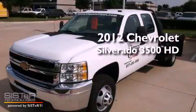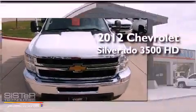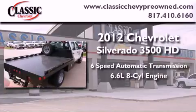This is a brand new 2012 Chevrolet Silverado 3500 HD. This vehicle has seating for 6 adults and a 6.6 liter V8.